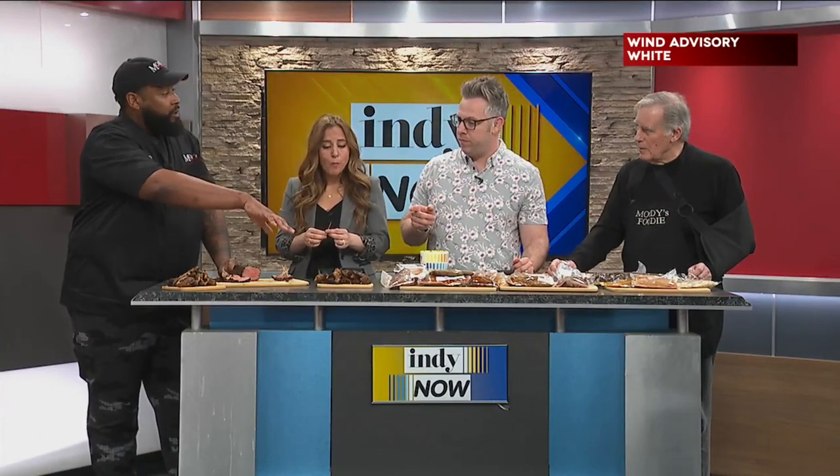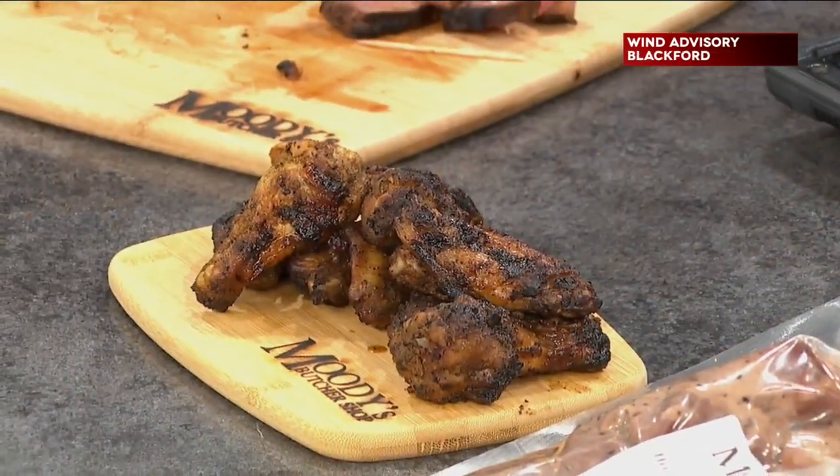And then these wings — this one's a buffalo marinated wing, and this one's a Cajun dry rub. It looks like it's wet, but it actually has a dry rub feel to it.